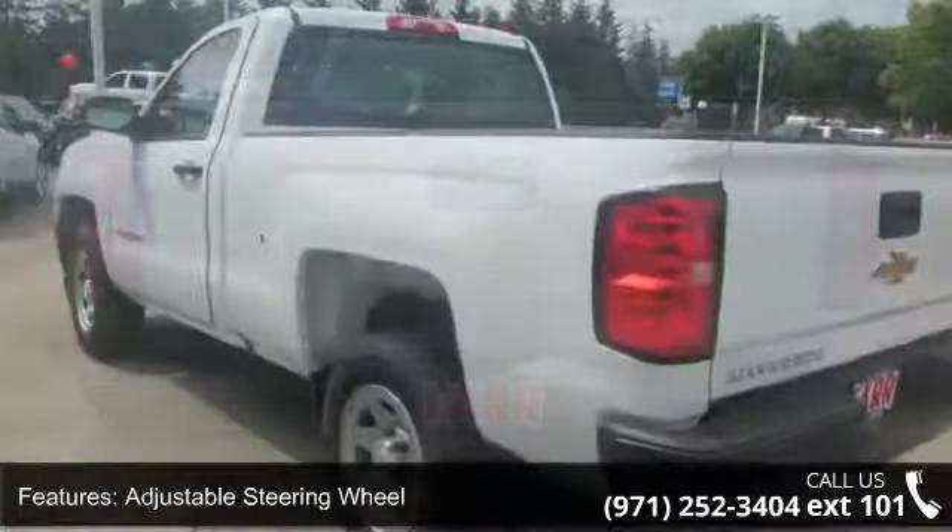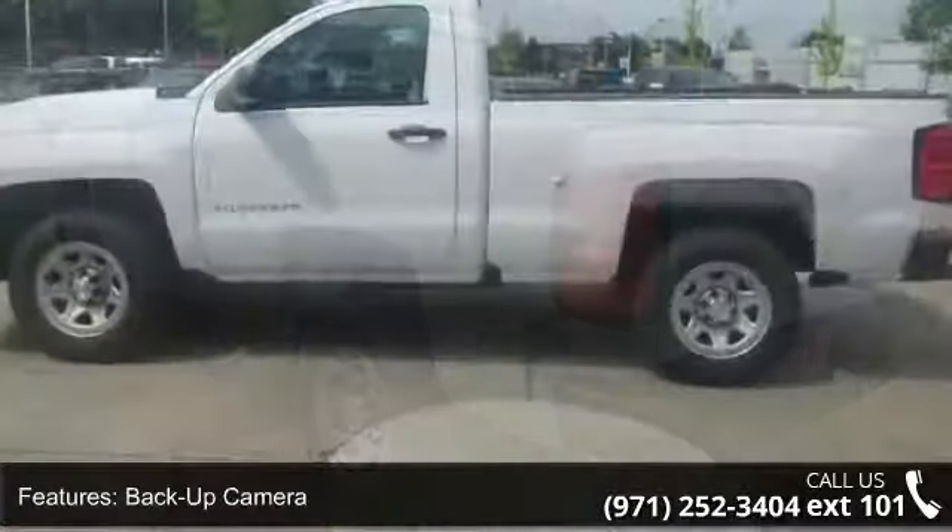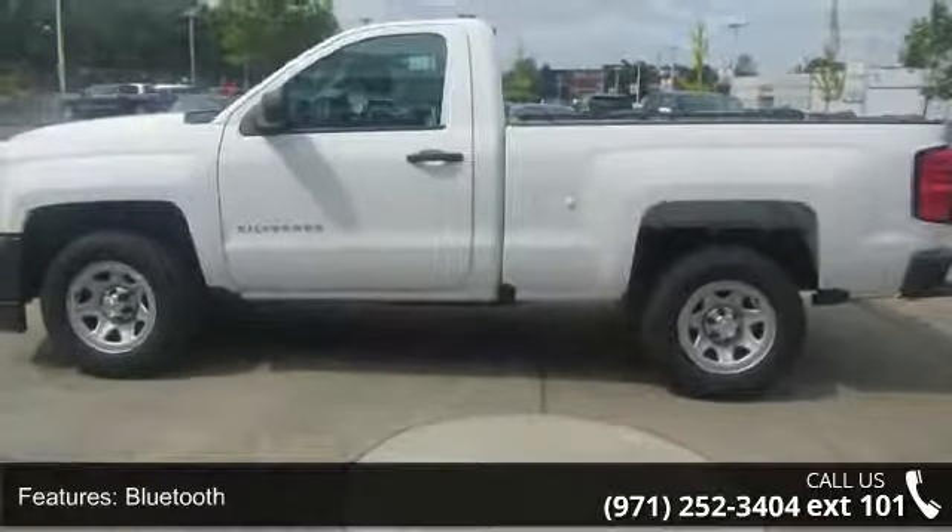Additional features include daytime running lights, electronic stability control, flex fuel, and HID headlights. If you are looking for a new truck, this might be the one.